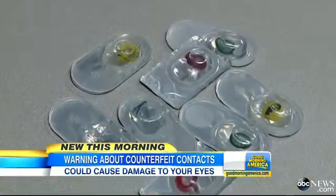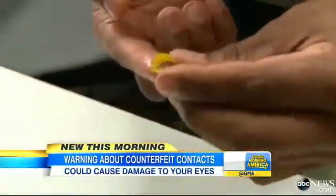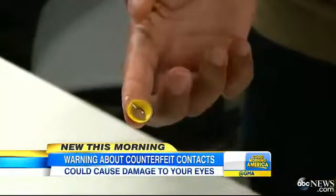Real contact lenses, even decorative ones, need a prescription to be dispensed. Counterfeit ones pose significant risk to your eyes — infection, even blinding infection. This is the major concern that we have.